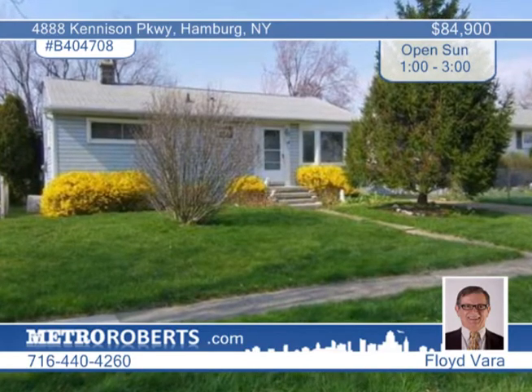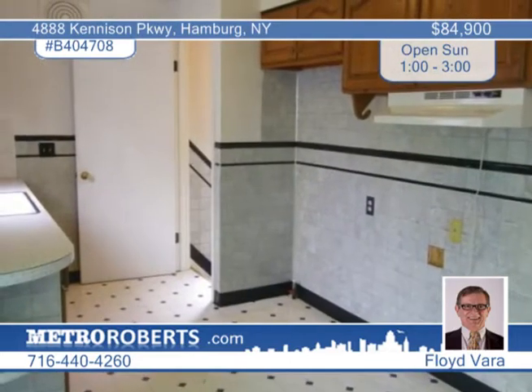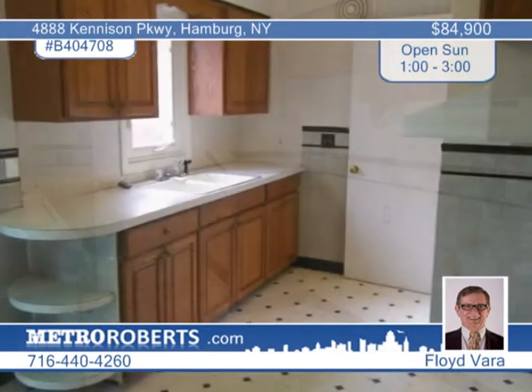Pay attention to this one. Just a little updating here and there and you'll have a real beauty of a home. It's in a great location and the neighborhood is within walking distance to the beach.